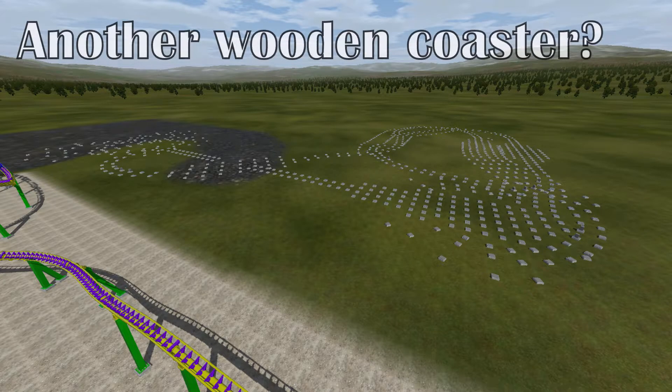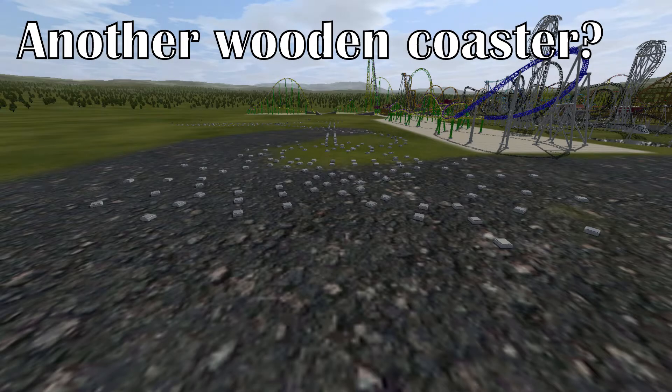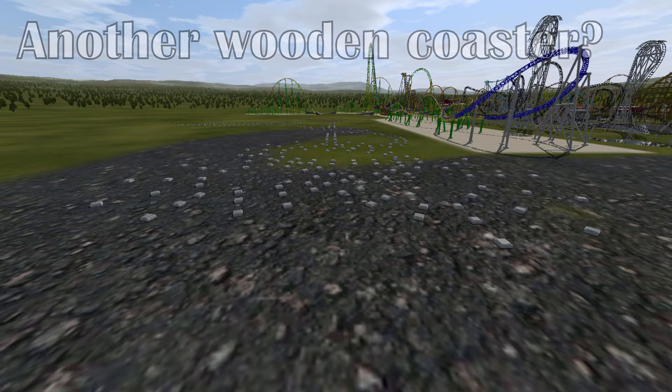We have a hint — as you can see on the screen, there are a lot of footers, which seems to mean it's going to be another wooden coaster. So is it going to be an RMC or a GCI? Is it going to be tall? Is it going to be launching? How long is it going to be?